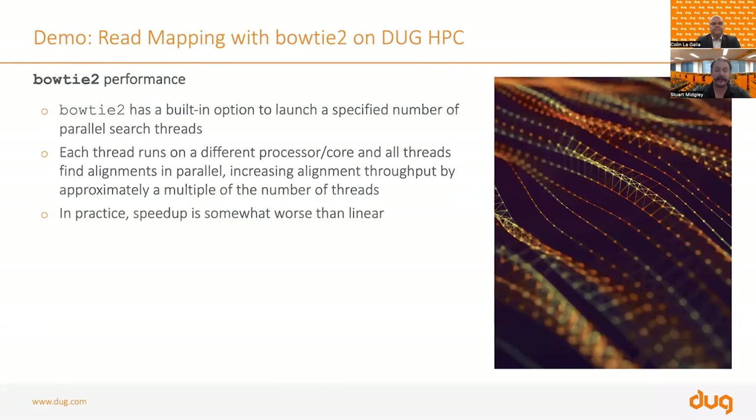Bowtie 2's performance can be optimized in many ways. It has a built-in ability to run on multiple threads — you can scale up on your laptop with maybe four threads, while on our HPC facility on a single server you might run on 60 to 128 threads. Each thread runs on a different processor or core, and all threads find alignments in parallel. Each thread takes a piece and aligns it to the scaffold.